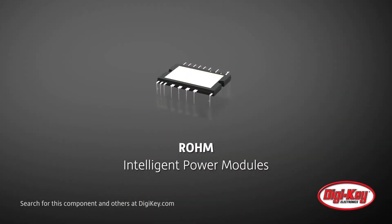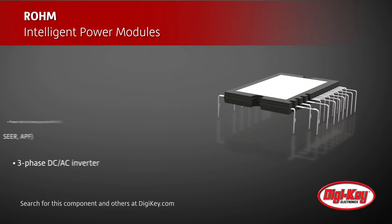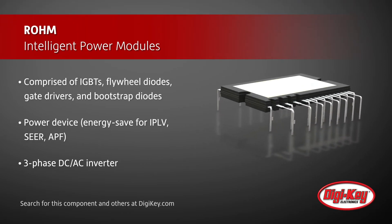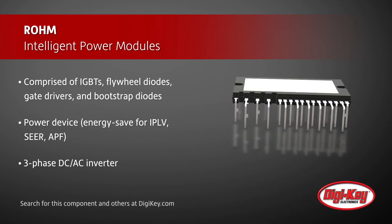Roam Semiconductor's Intelligent Power Modules, or IPMs, are made up of IGBTs, flywheel diodes, gate drivers, and bootstrap diodes. These energy-saving power devices are suitable driving circuits for IGBT devices and ICs, which have protection functionality.